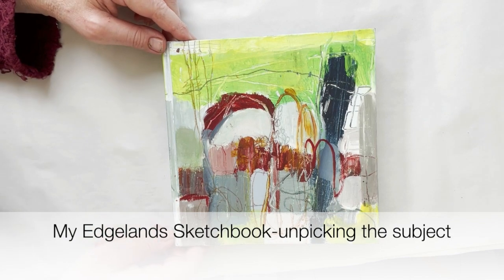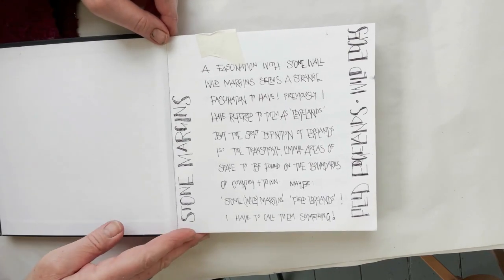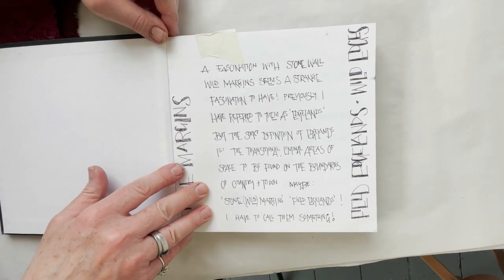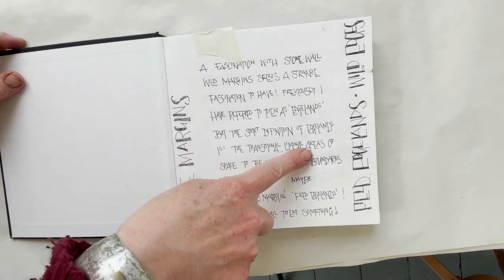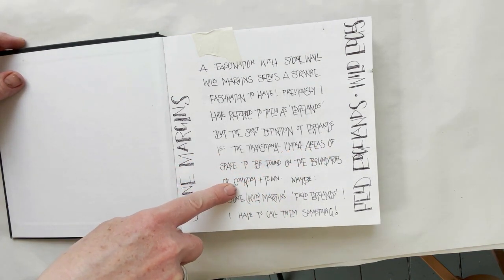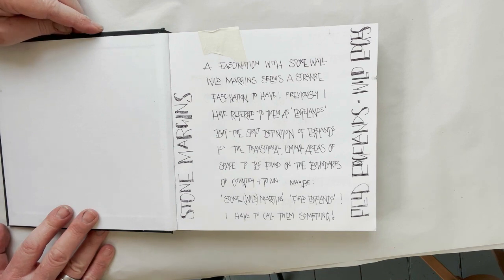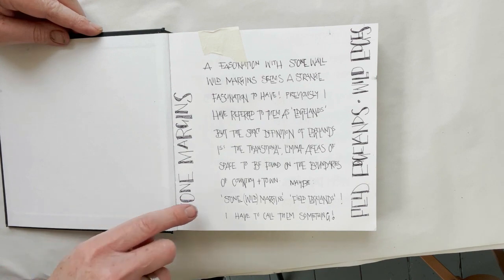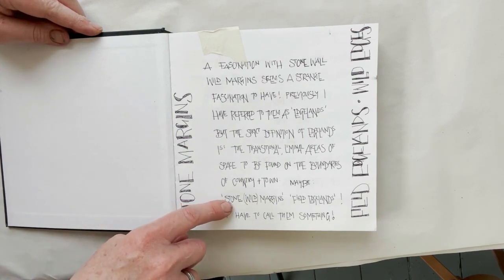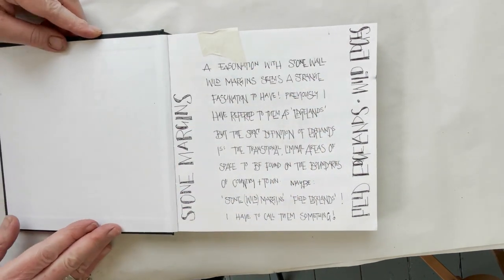To start with, I wanted to share my edgelands sketchbook. This is just my musing about the word 'edgelands' — I looked it up in the dictionary and it basically says a strict definition is transitional, liminal areas of space to be found on the boundaries of camp, country and town. So I got to thinking I was maybe misusing the word, because edgelands to me are these wonderful stone walls, planting, wires and fence posts that form a kind of scrambled mess. I started musing about whether I should be calling them stone margins, wild margins, field edgelands — I quite like the idea of wild edges.